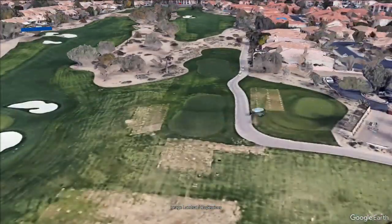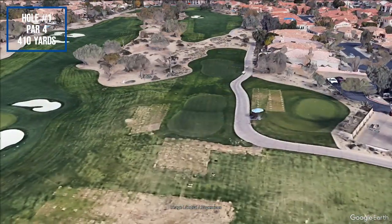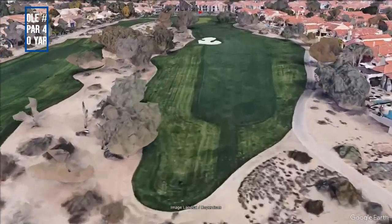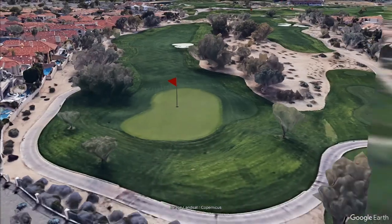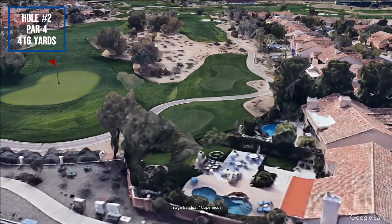Situated in Scottsdale, Arizona, TPC of Scottsdale, Stadium, a public facility, showcases a desert style and was designed by Jay Morrish and Tom Weiskopf, opening its fairways to players in 1986.